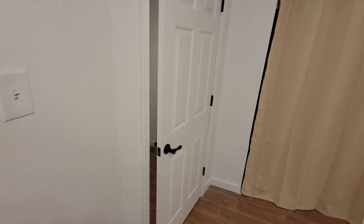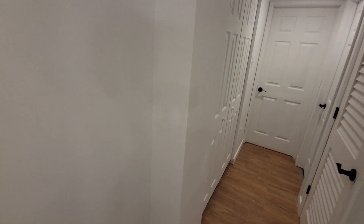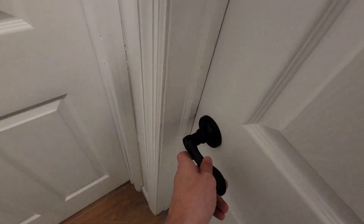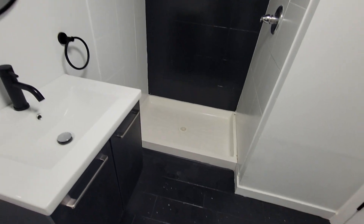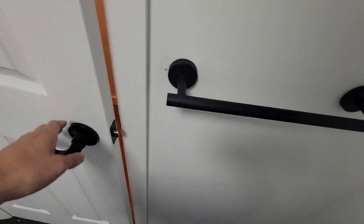Here's the front bedroom of the basement. Here's the bathroom. Finally, here's the rear bedroom.